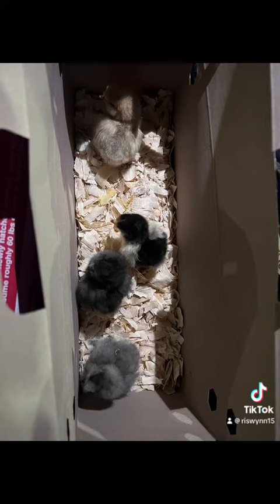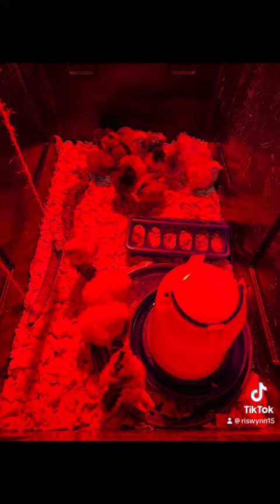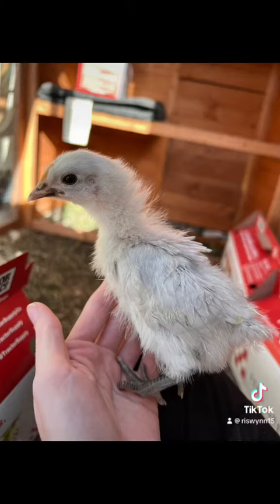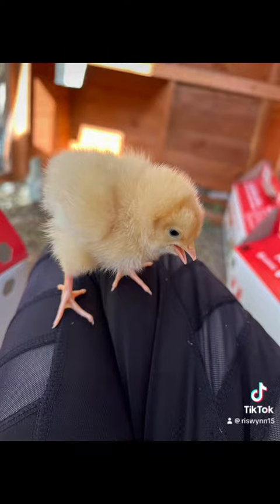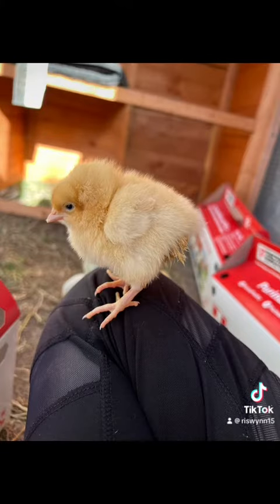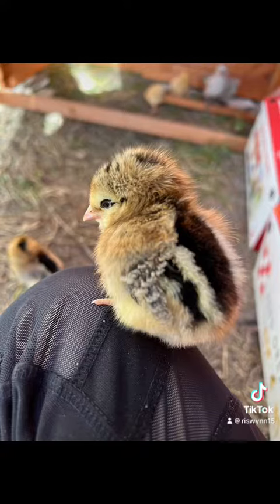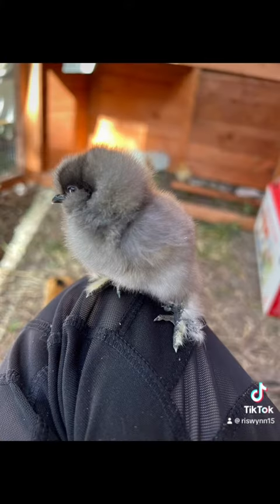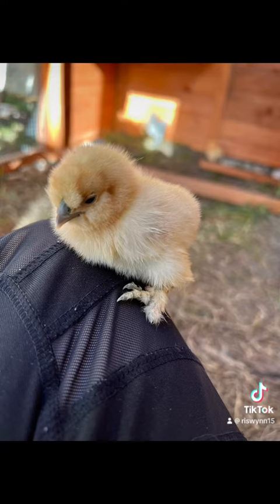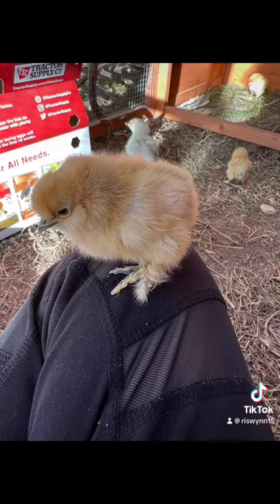Then I decided to stop by a tractor supply store — I didn't actually get any there — and then I stopped by a second tractor supply store right before closing, and I went in alone. I hadn't discussed how many we could get beforehand, not really thinking we'd get many. And I found Easter Eggers, and Silkies, and Buff Orpingtons, so I kind of just had to get them. And they are gorgeous, and I don't regret it one bit.